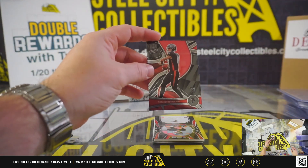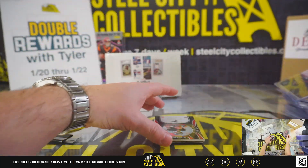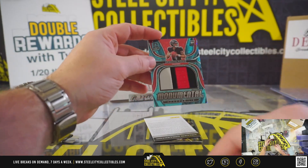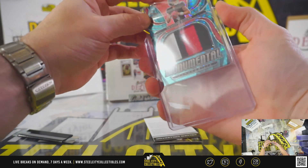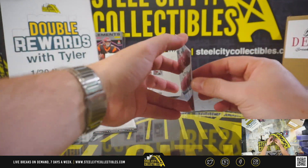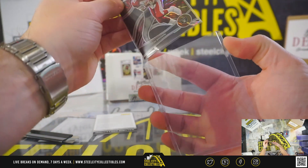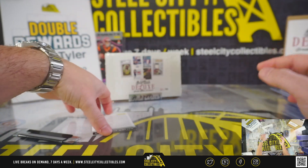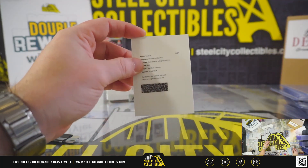Desmond Ritter. Nice three-color patch, Desmond Ritter, out of 60. Tim Brown. So our first off the line wave exclusive rookie patch auto is going to be a redemption — Wandale Robinson, Giants.